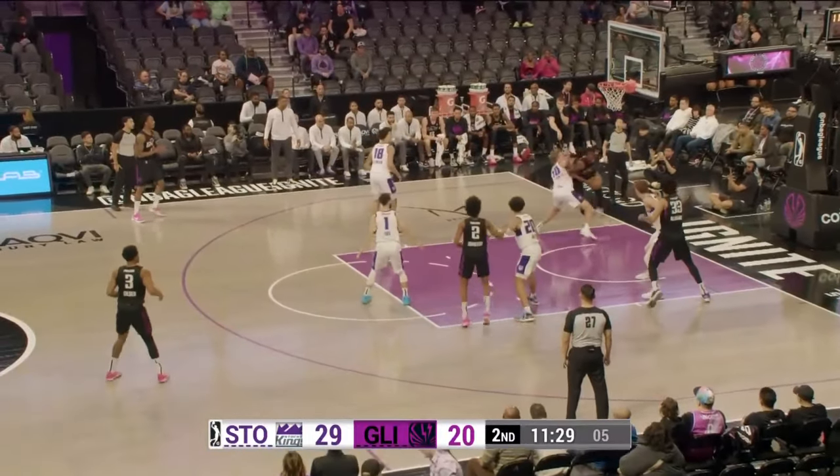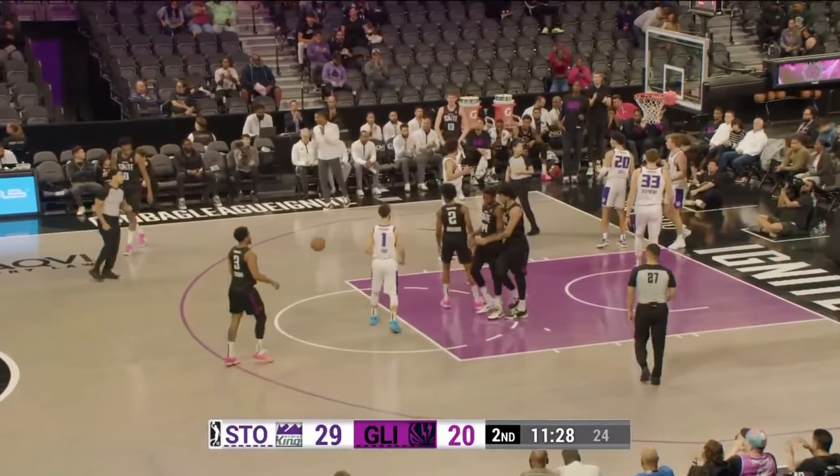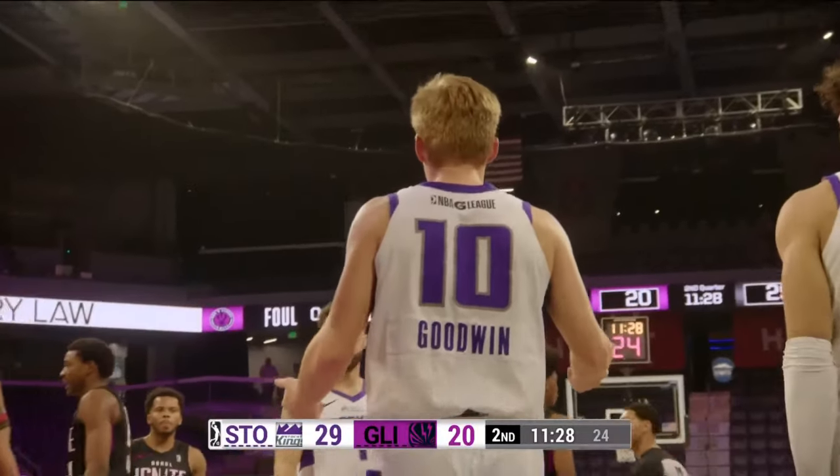Darlin trying to back down Goodwin, gets in close, and one! Cherry Darlin, and his stock is going up now.